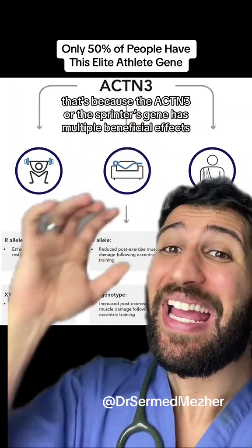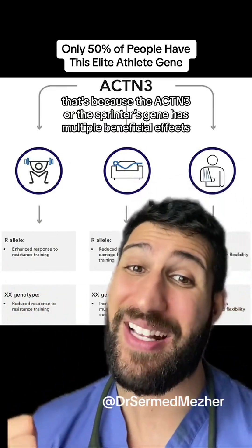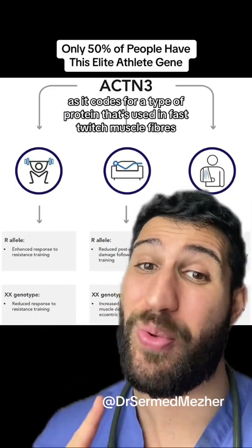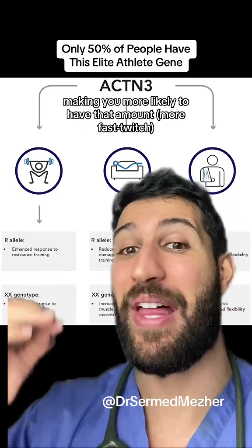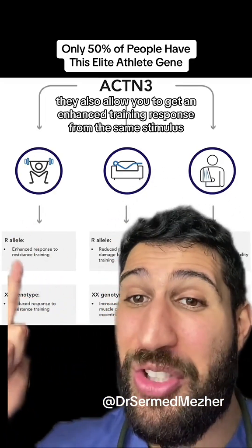The ACTN3, or the sprinter's gene, has multiple beneficial effects as it codes for a type of protein that's used in fast twitch muscle fibers, making you more likely to have those, and they help you with explosive movements.